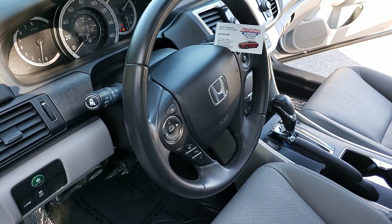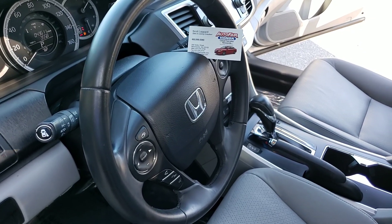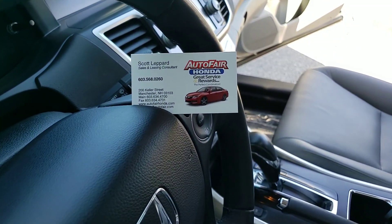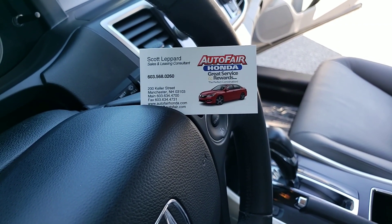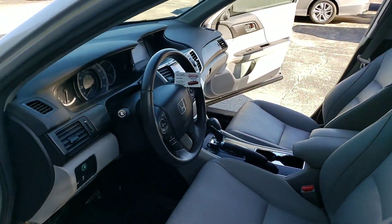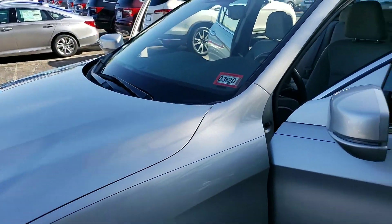There's so many more features this vehicle has to offer. I'd love to sit down with you and go over it. Please feel free to give me a call at 603-568-0260. This car is really hot, and our Summer of Savings event is going on. The managers are really aggressively pricing these vehicles to move, and they are moving. So I would urge you to reach out and give me a call as soon as you can.